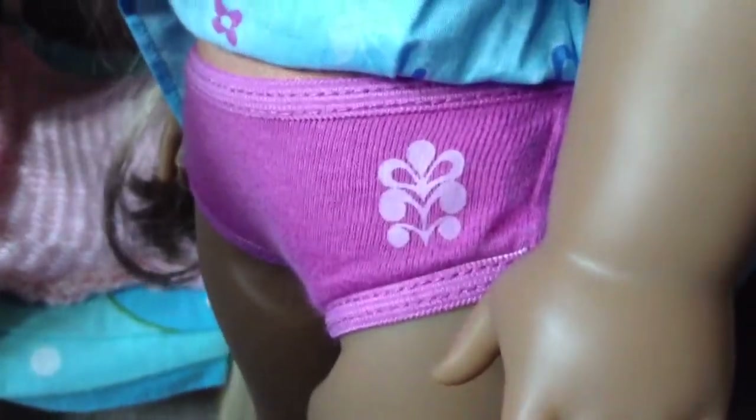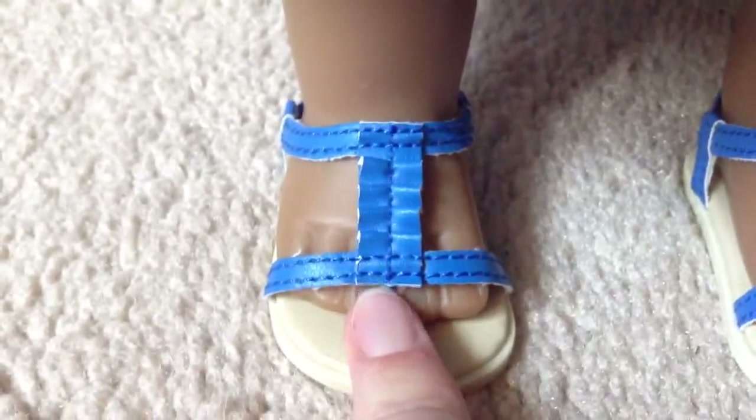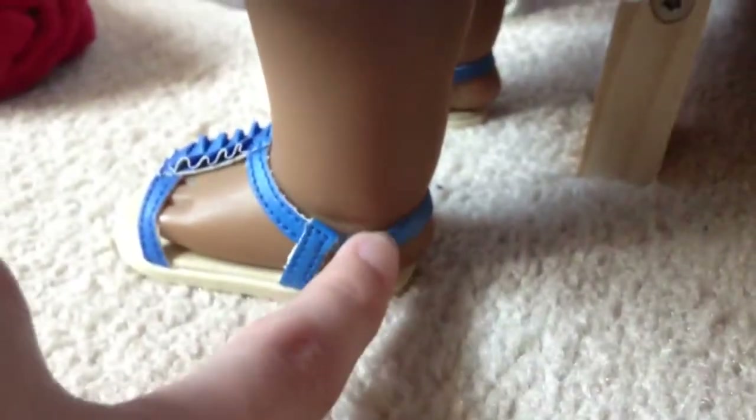The dress goes to her butt roughly, and I'll show you the back where it velcros. Her underwear is dark pink and has her symbol on it, which is pretty much on everything in her collection. I still need to get her paddleboard set and ukulele. Here are her shoes — they have a ruffle design and a strap, with elastic in the back. These shoes aren't the best at staying on; they fall off kind of easily.